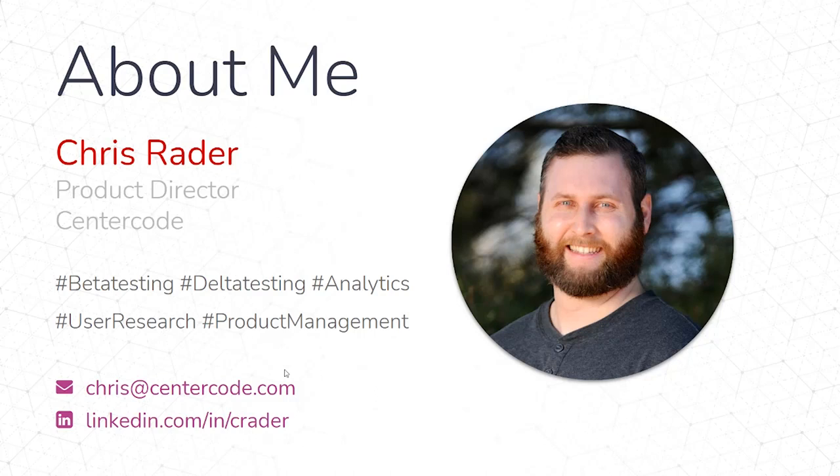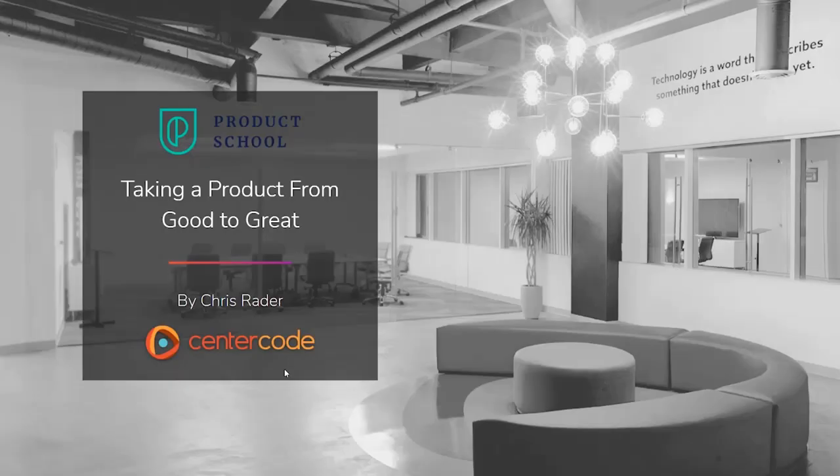If you have any follow-up questions, feel free to connect with me on LinkedIn or shoot me an email. I'll try to get back to you as soon as I can. I'm excited to be doing this webinar for Product School. The focus is about how to take your product from something that's good or average to something that's really great, something that users enjoy, something that really stands out in your market.